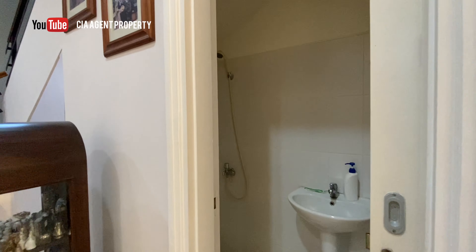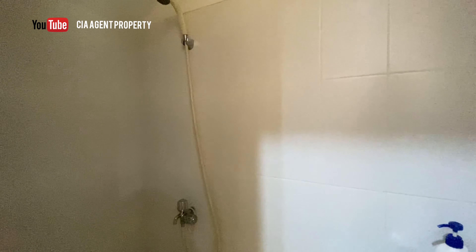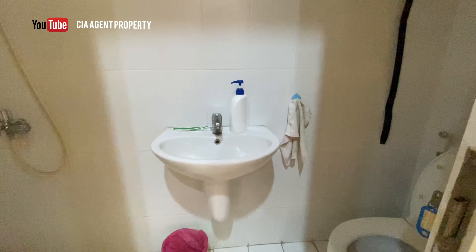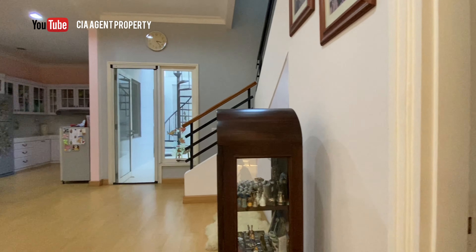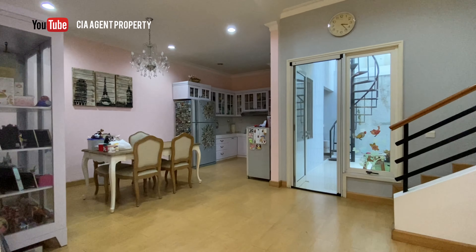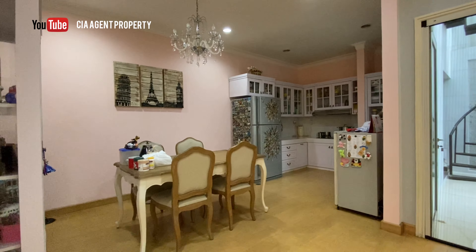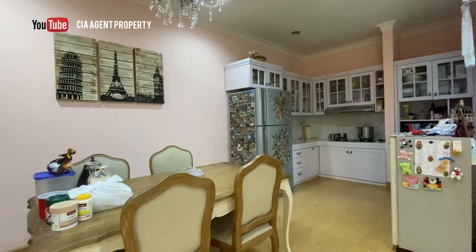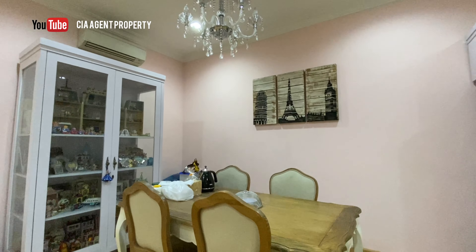Ada satu kamar mandi di bawah. Kemudian kita ke bagian belakang. Area ini tadinya ada satu kamar bawah, tapi sudah dijebol dan diperluas sampai ke arah belakang. Jadi area dining room-nya menjadi sangat luas dan lega.